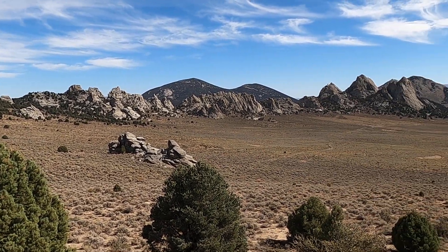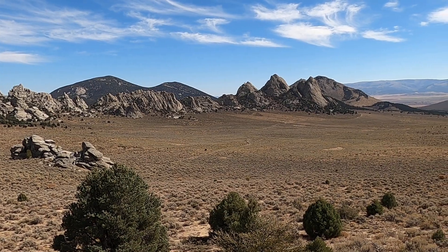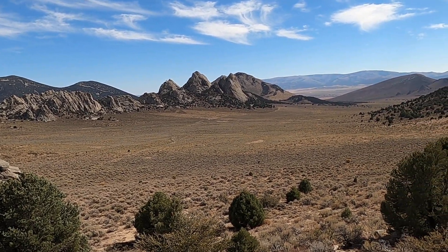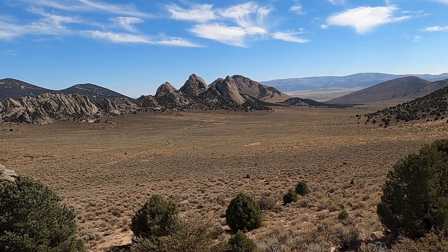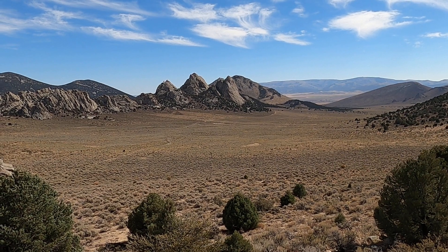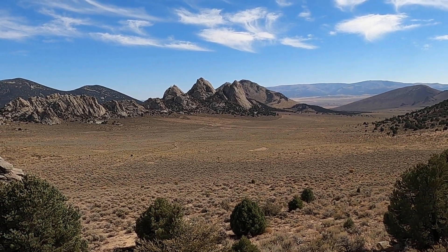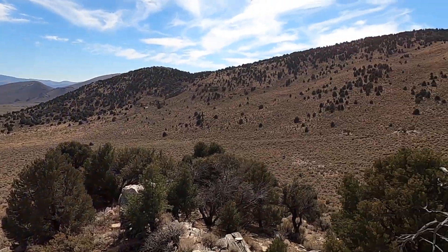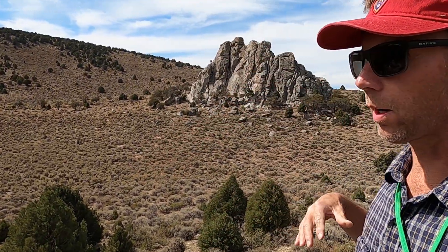This is the City of Rocks National Reserve in southern Idaho. Off there in the distance, the two most prominent high points in the kind of middle ground with the rocky surfaces — those are the Twin Sisters, a major landmark as people were coming west on the California Trail. I'm out here exploring a new area I hadn't explored before, maybe half a mile to three-quarters of a mile west or northwest of the Twin Sisters.